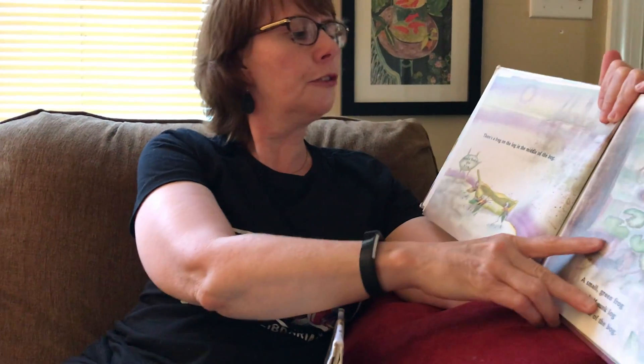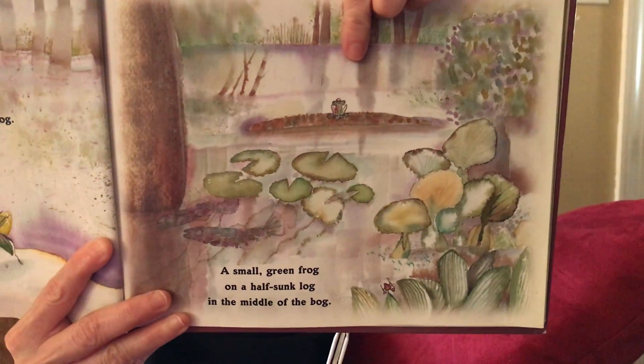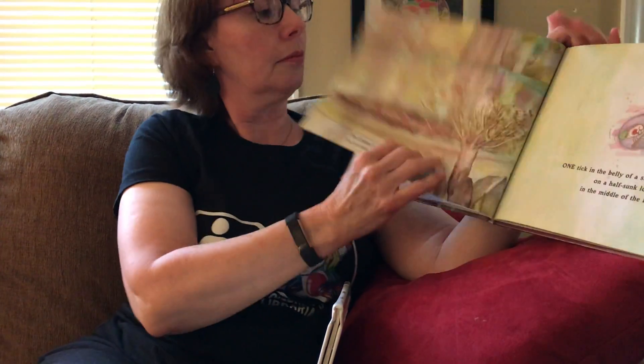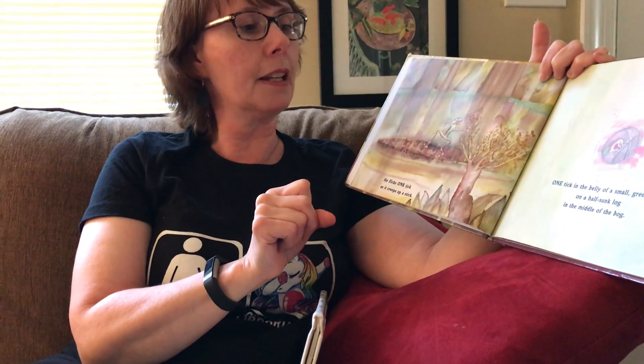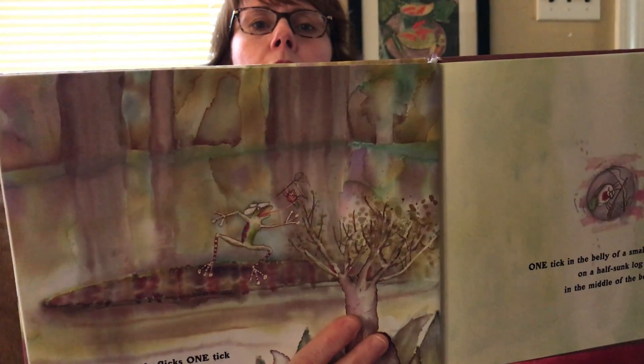A Frog in the Bog. There's a frog on the log in the middle of the bog — a small green frog on a half-sunk log in the middle of the bog. There he is, look how small he is on that log. He flicks one tick as it creeps up a stick. One tick in the belly of a small green frog on a half-sunk log in the middle of the bog. So that tick was his lunch.